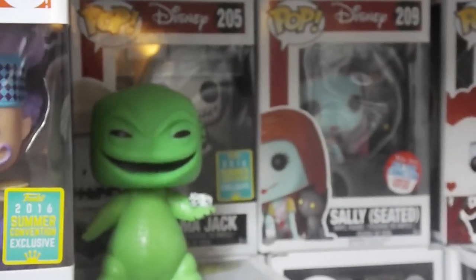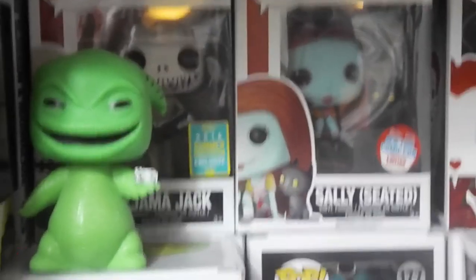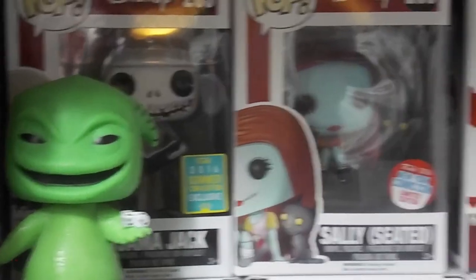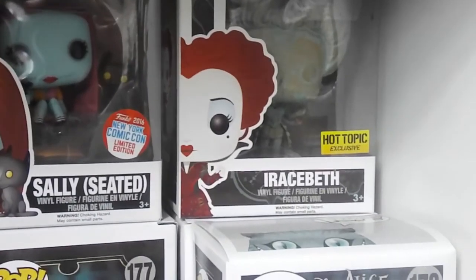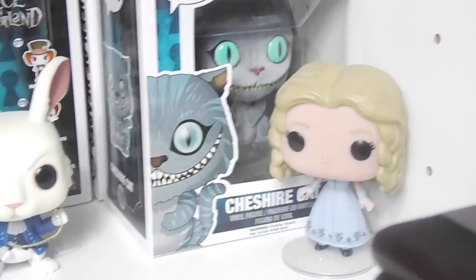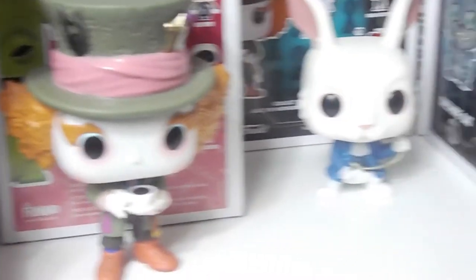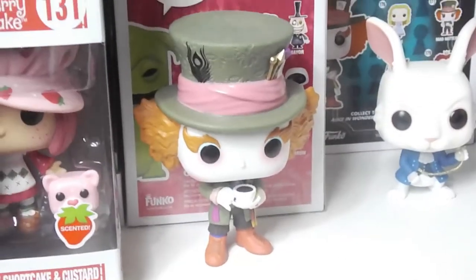Nightmare Before Christmas — Oogie and Pajama Jack. There's Seated Sally, Arisa Beth, Patina. There's our Flock Cheshire Cat, Alice, White Rabbit, McTwisp — sounds like a McDonald's coffee.